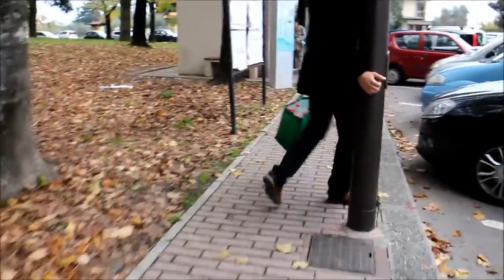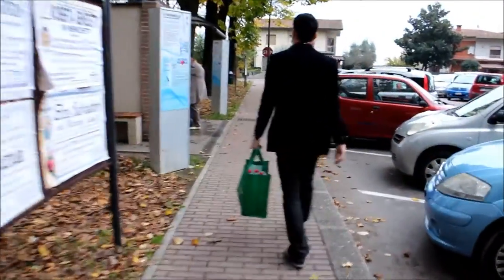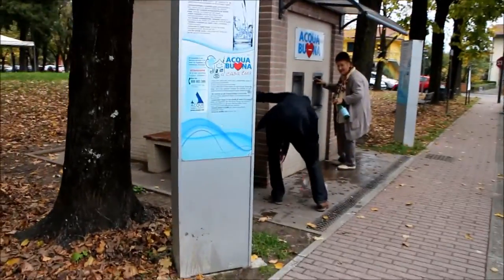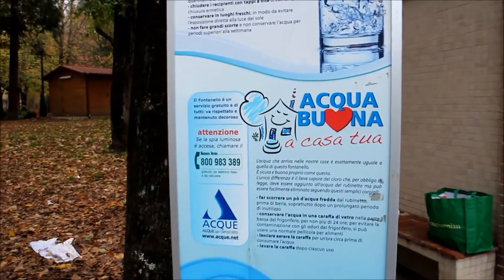We have these bottles that we brought from Germany on our road trip. We're going to try to fill them up, but you can see a little bit of the information here. It says 'Acquabon' — good water.